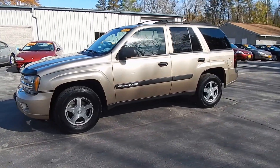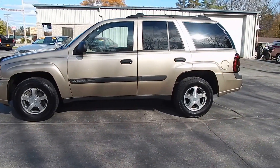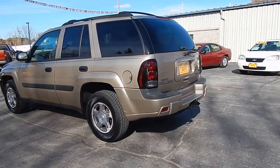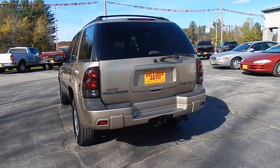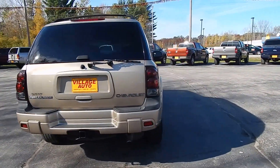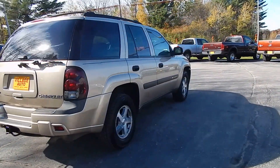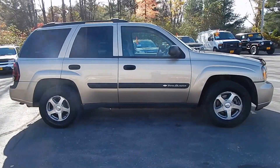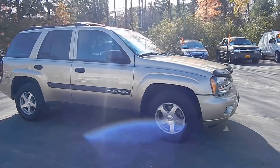This is Village Auto's 2004 Chevrolet Trailblazer LS with 4-wheel drive. Beautiful Chevrolet Trailblazer. Comes with nice aluminum rims, 4-wheel disc brakes, the tires are like new. Got a luggage rack and bug shield.